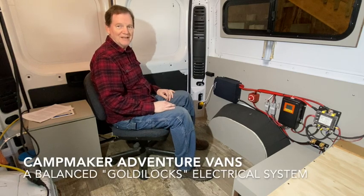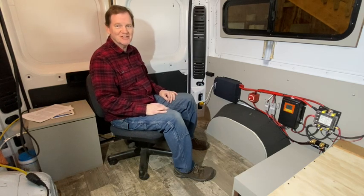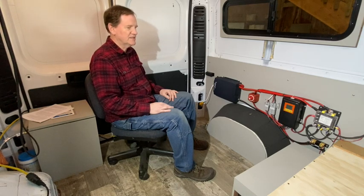I've been building camper vans for the last six years or so, and along the way it's been really helpful to have some continuing education in the areas of electricity and electrical systems. One of those sources is one that's widely recognized — Explorers Life. They have outstanding videos and good content.